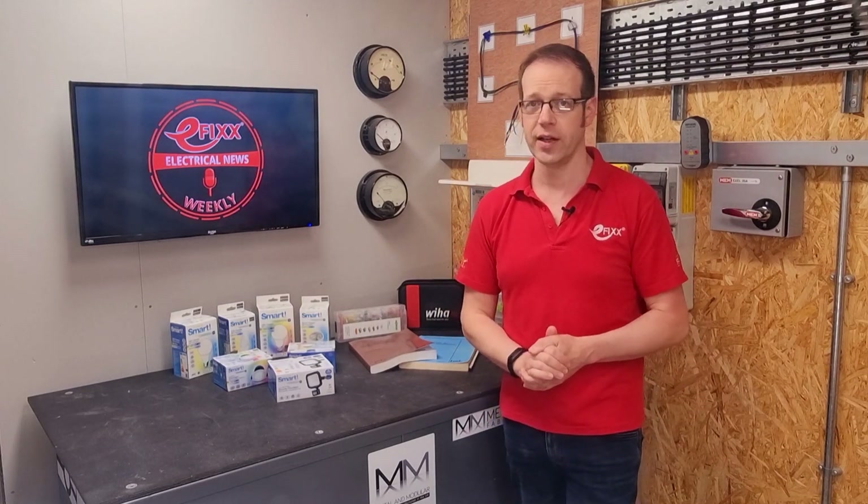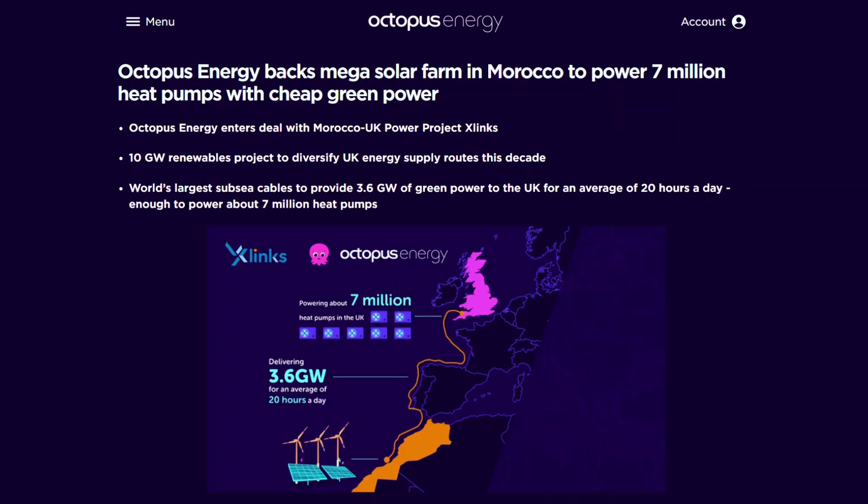Now that is one smart farmer. Still on renewables, Octopus Energy has announced that it's going to build a massive solar farm in the North African desert and connect it by cable to the UK.